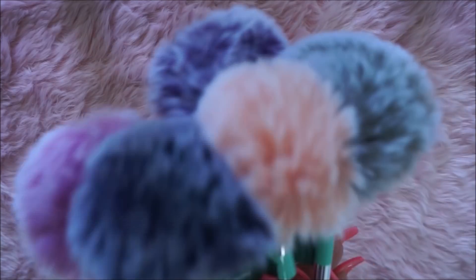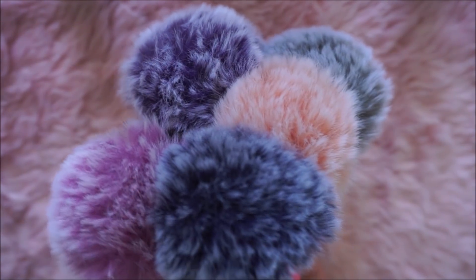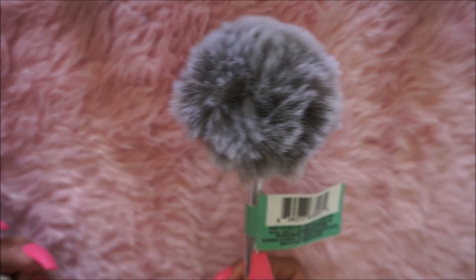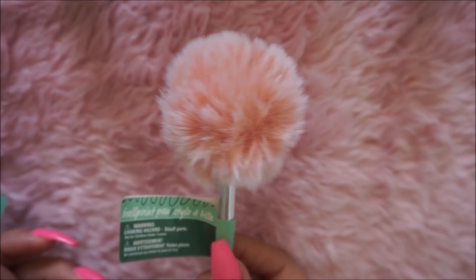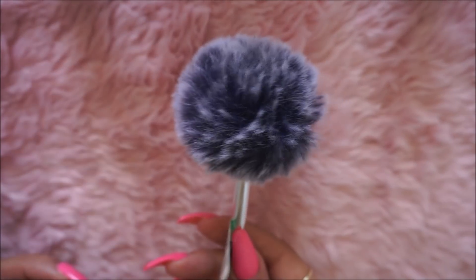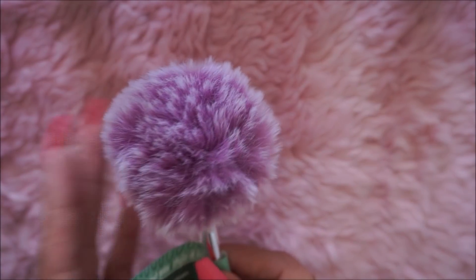I went to Dollar Tree and I scored on these cute pom-pom pens. They came in a variety of colors and I got one of each. There's a gray, a pretty gray, a peach color, a purple, a navy blue, and a fuchsia pink color.